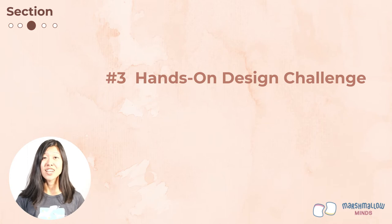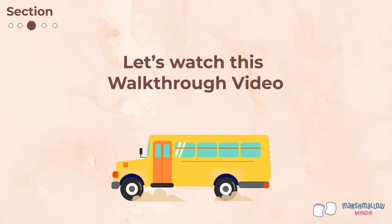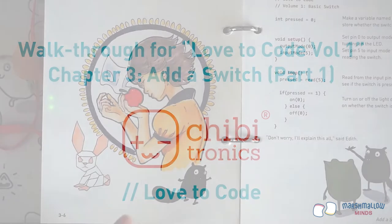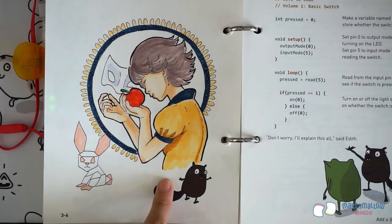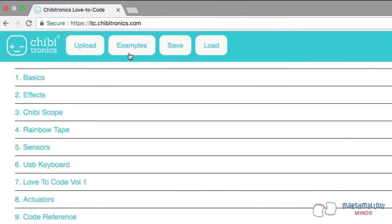Your third hands-on design challenge is to add a switch to turn on the light. Let's watch this walkthrough video. Welcome to the walkthrough for Chapter 3: Add a Switch, Part 1. In this exercise, we learn how to craft and code for a switch. Let's start by loading the switch example code onto your chibi chip.